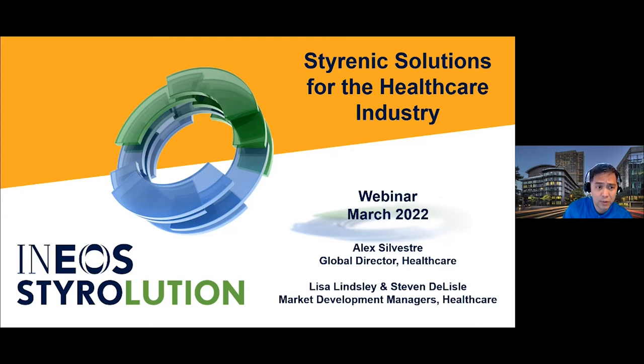My name is Alex Silvestri. I am the Global Director for Healthcare Markets for Ineo Styrolution. Within our company, I am responsible for setting the strategic direction for our products within this market space, and I am also responsible for governing our medical policy, which provides guidance on the suitability of our products in a variety of medical device applications. My name is Lisa Lindsley. I have been with the company a very long time and have a background in technical service. In my present role, I do market development for our healthcare grade, working with medical OEMs and supporting our distributors with medical applications.